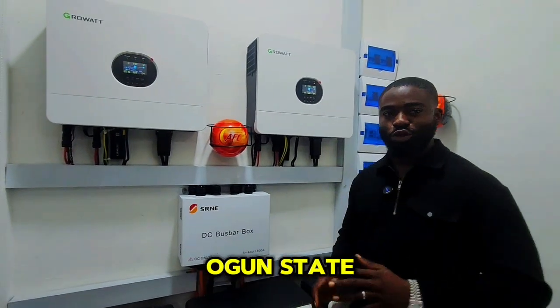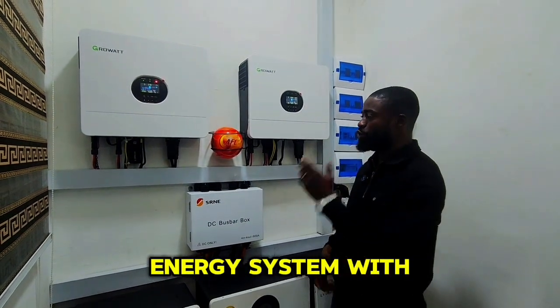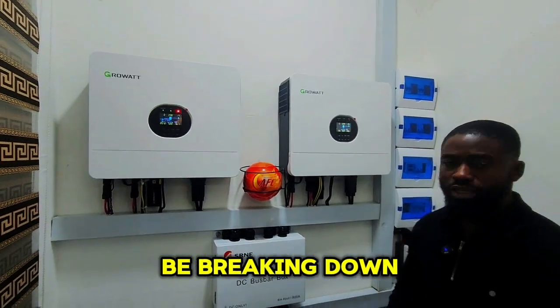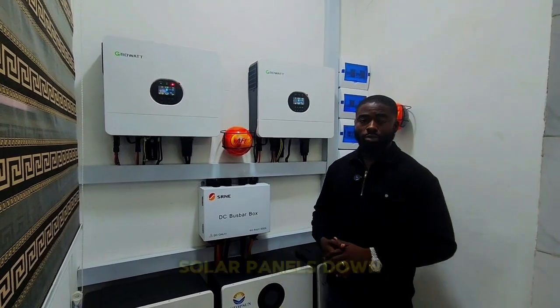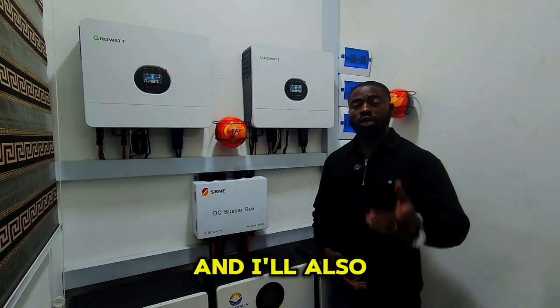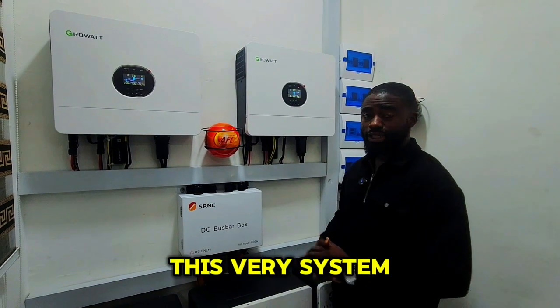Here in Ogun State, we just concluded another 45 kilowatt-hour battery bank energy system with a 12 kilowatt hybrid inverter from Growatt. I'll be breaking down and giving a review of what we've done here — from the solar panels down to the inverter down to the battery bank — and I'll tell you the amount of load this system will be powering.